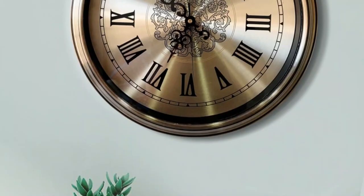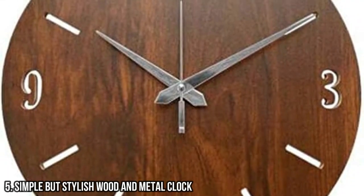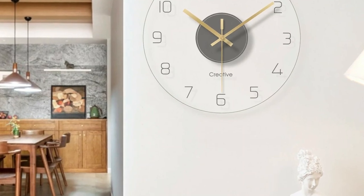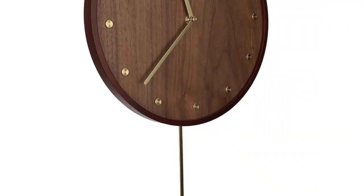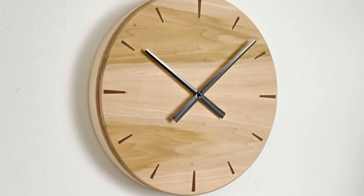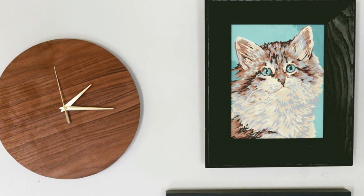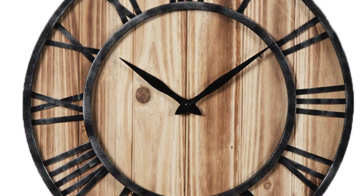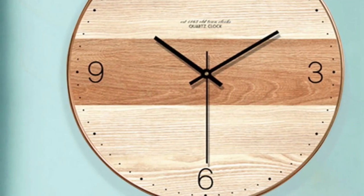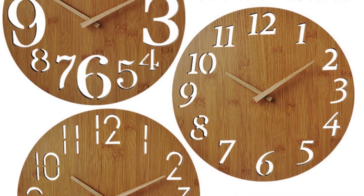A carved wooden clock face is the epitome of elegance, capturing the beauty of wood and craftsmanship in one mesmerizing piece. 5 - Simple but Stylish Wood and Metal Clock. If you're looking for a clock that combines simplicity and style, look no further than a wood and metal clock. With clean lines and a sleek design, this type of clock effortlessly adds a modern touch to any space. The combination of wood and metal creates a visually pleasing contrast that is both eye-catching and sophisticated. Whether you prefer a minimalist look or a more industrial vibe, a wood and metal clock is the perfect addition to your home decor.